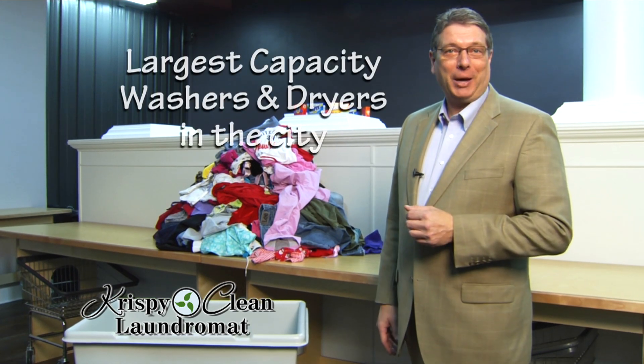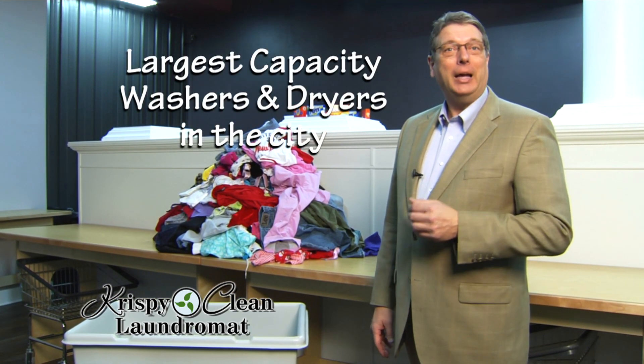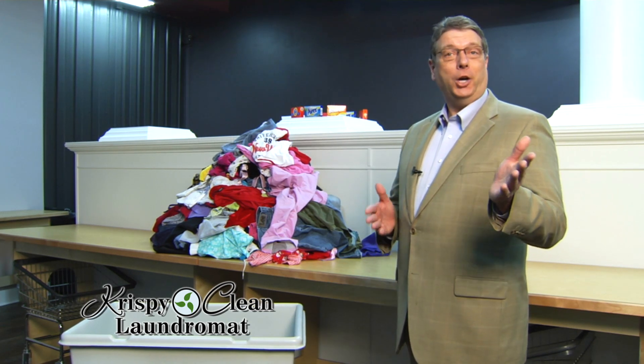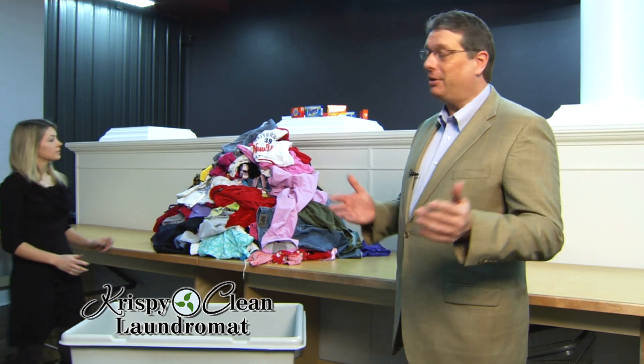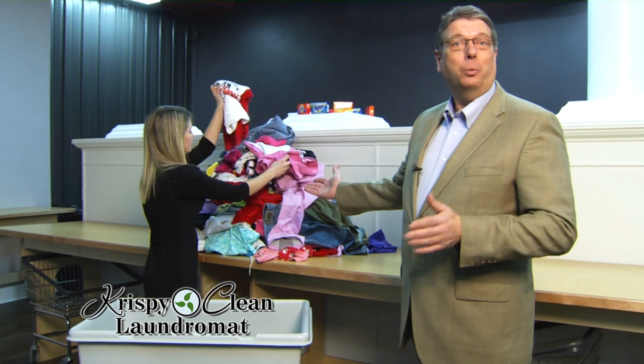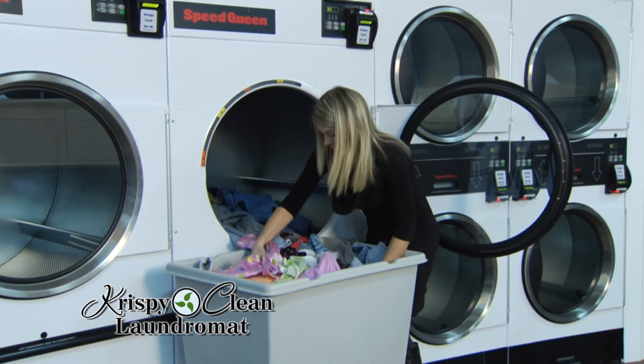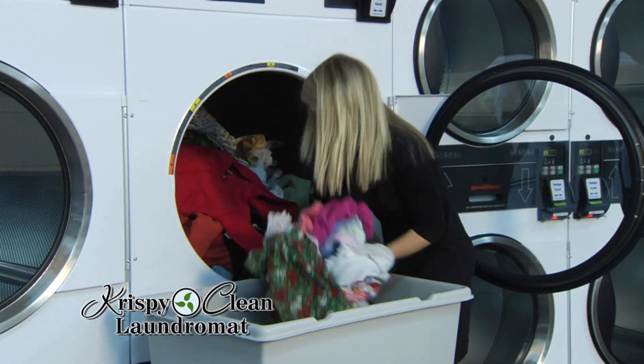We offer the largest capacity washers and dryers in the city. Our highest capacity dryers hold 75 pounds. To help you picture exactly how much 75-pound dryers will hold, we've decided to demonstrate — we've gathered and weighed 75 pounds of clothing to put in this dryer.